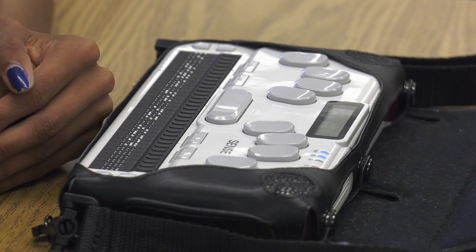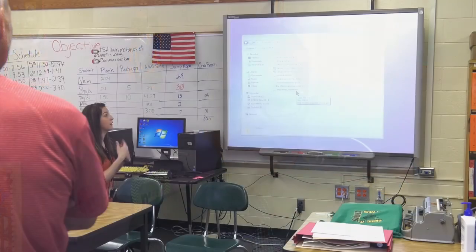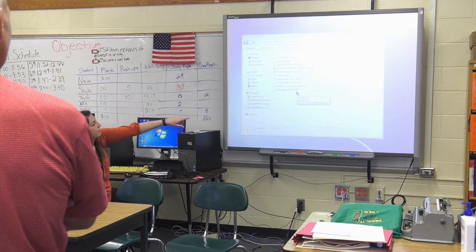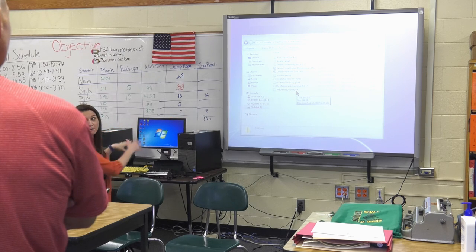They made it so you could easily take it from class to class, and I believe they made it so you would be more independent — because instead of telling the teachers to ink it and print, you would actually print it with this computer.